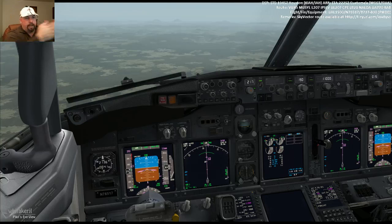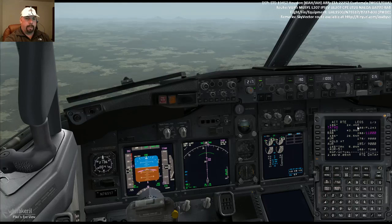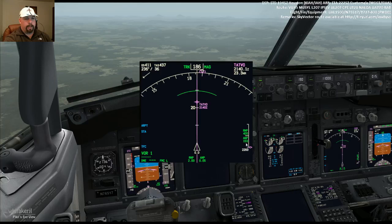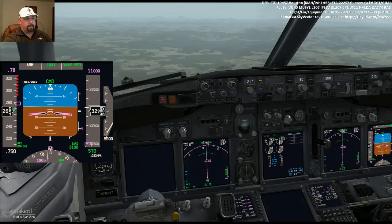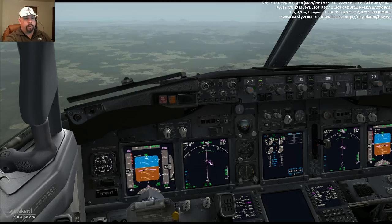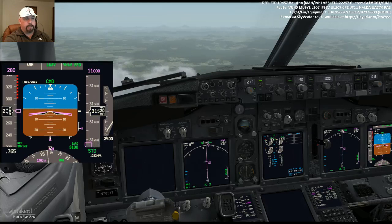LNAV is lateral navigation — that's left and right. VNAV is vertical navigation — up and down. We're in both right now; it means the plane is flying based on what we've programmed in the flight management computer. The speed is picking back up to our desired descent speed towards 280 knots. We're already reclaiming our VNAV path, because we've been able to get 5,000 feet per minute in the descent as we speed up towards 280 knots. That will moderate as we reach 280 and our descent rate necessarily decreases.